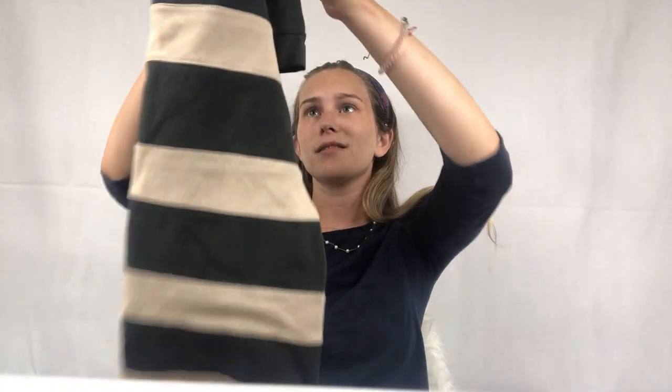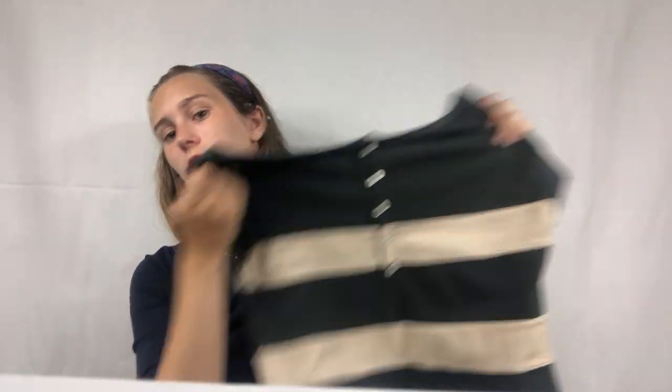The next item is just a J.Crew dress — not the cutest dress in the world, just a plain straight basic dress with buttons down the back, nothing too special. I bought it for a dollar and I'm going to list it at $20 and see where it goes.